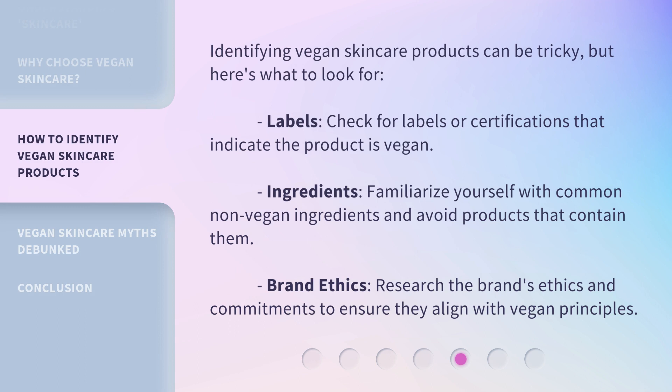Identifying vegan skincare products can be tricky, but here's what to look for. Labels: check for labels or certifications that indicate the product is vegan. Ingredients: familiarize yourself with common non-vegan ingredients and avoid products that contain them. Brand ethics: research the brand's ethics and commitments to ensure they align with vegan principles.